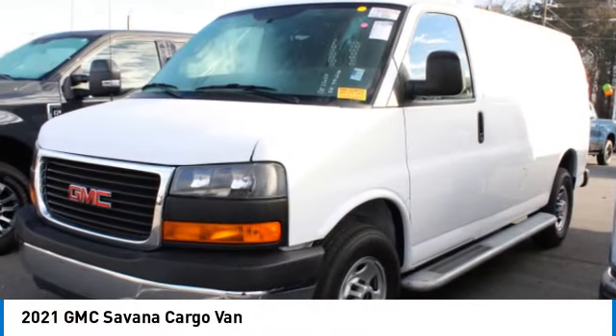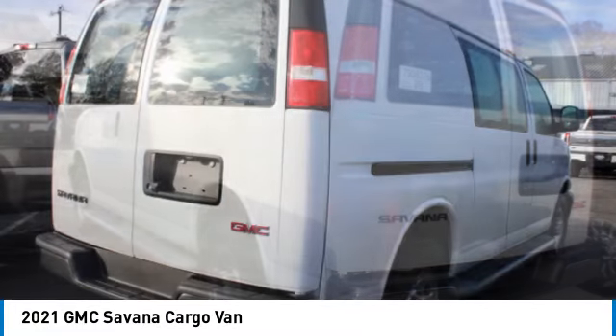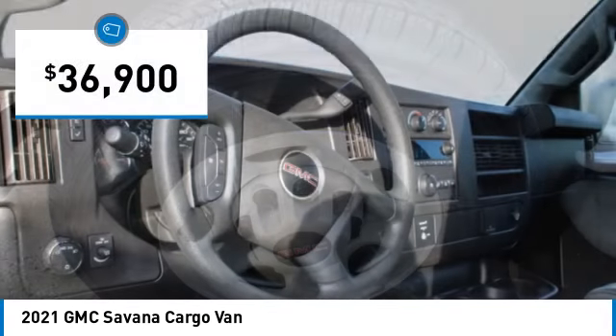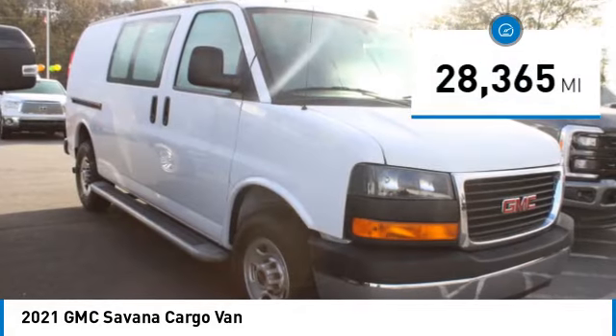Make a great choice today with the 2021 Savannah Cargo, the GMC Savannah — all the cargo you can carry, at a price you can afford, priced below $40,000. This vehicle has less than 30,000 miles.